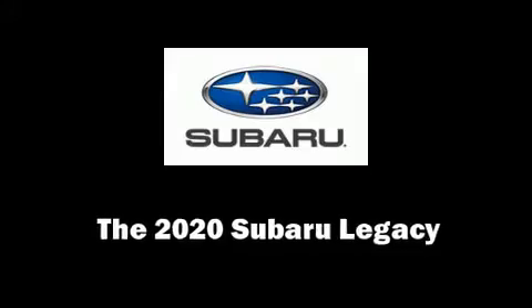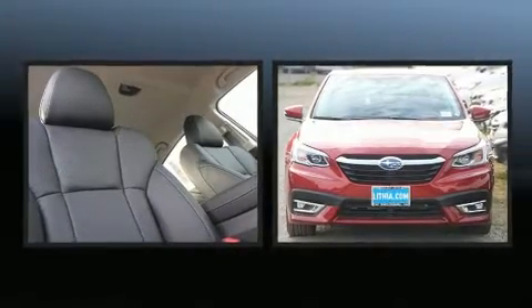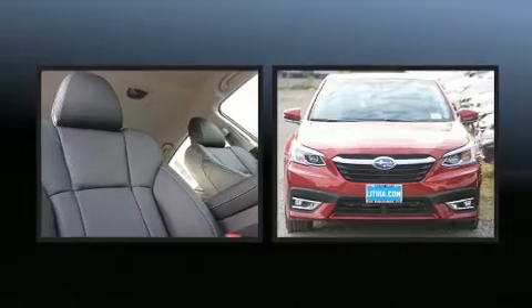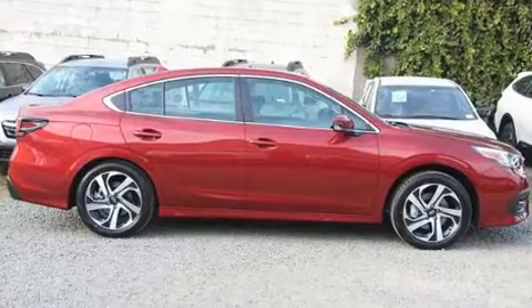The 2020 Subaru Legacy. This four-door, five-passenger sedan provides a satisfying ride for all passengers. It features an automatic transmission, all-wheel drive, and a 2.5-liter four-cylinder engine.